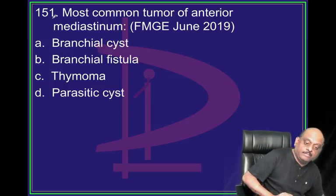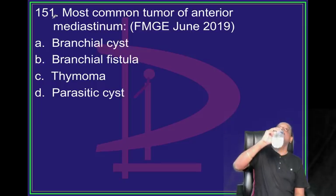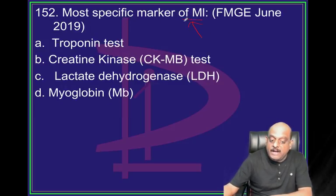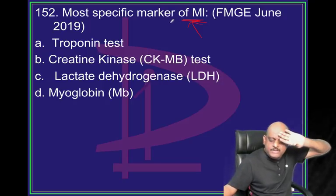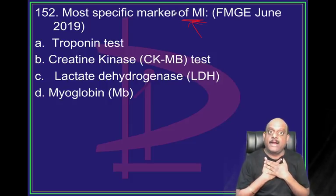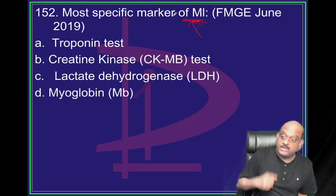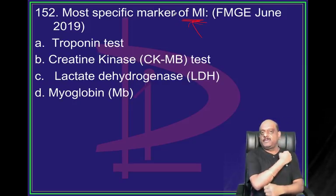What are the most common anterior mediastinum tumors? Myocardial infarction is a high-yield topic - without MI there is no paper, and if you get an MI question you should attack it with spirit. That will only happen if you prepare.